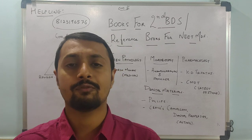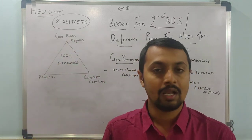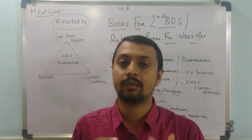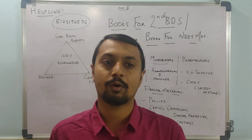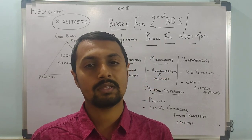Remember, if you want 100% knowledge, this triangle has to be complete — good book references, concept clearing, and proper timely revision. Many of our seniors have said that the theme of the exam will be completed.